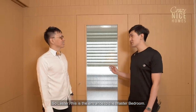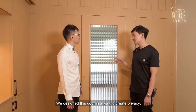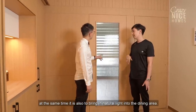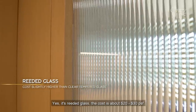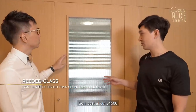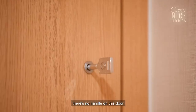This is the entrance to the master bedroom. We designed this door to create privacy while also bringing natural light into the dining area. It features reeded glass, which costs about $20 to $30 per square foot. The overall door is a carpentry door costing about $1,500. One interesting thing is there is no handle on this door.